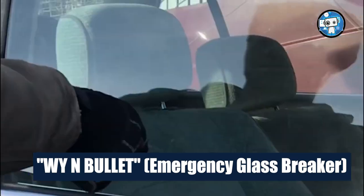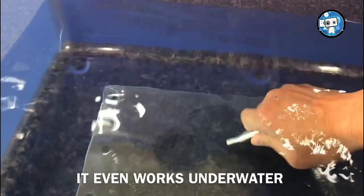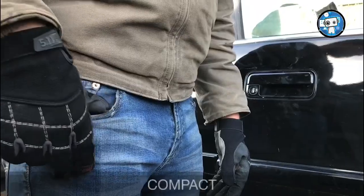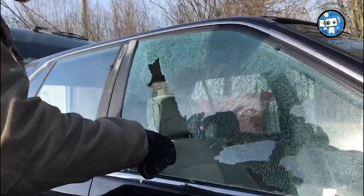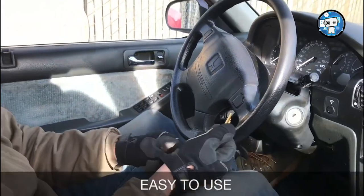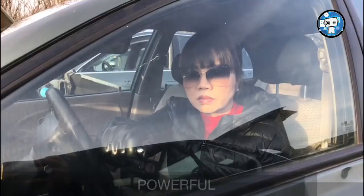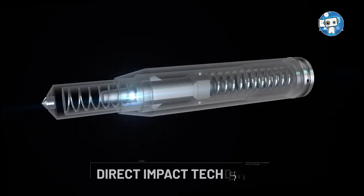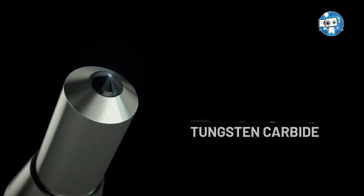YNBullet Emergency Glassbreaker. Have you ever thought about what may happen if you get trapped inside your vehicle while underwater? This device will break your car windows with one simple tap, helping you to escape in the event of an emergency. If you're ever locked out of your home with no other option, you could use it to bust out a window. If you notice someone in distress in their vehicle, you could even use it to pull them from their car. There are countless uses for the YNBullet.